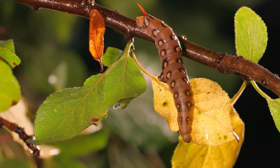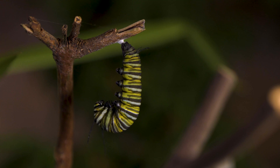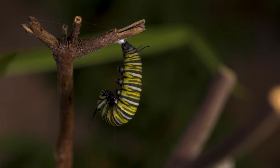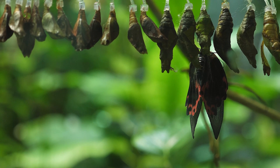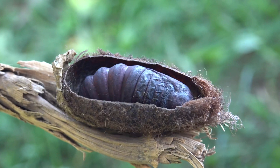Once the caterpillar reaches its full size, it transitions to the pupal stage. The caterpillar attaches itself to a secure surface, often using silk spun from its own body, and forms a chrysalis. Inside the chrysalis, a dramatic transformation occurs. The caterpillar's body undergoes a process called histolysis, wherein its tissues break down into a nutrient-rich soup.